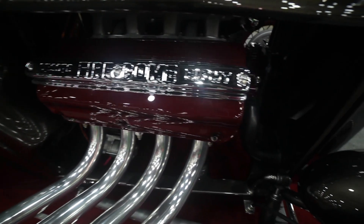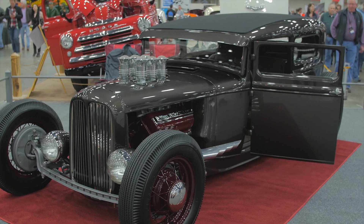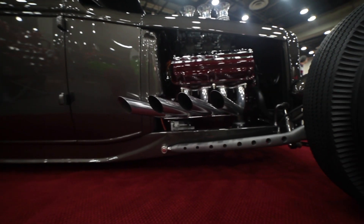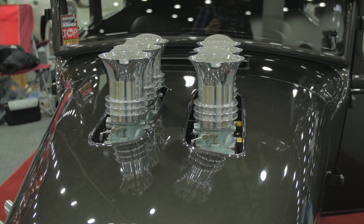Jason Graham of Jason Graham Hot Rods, Portland, Tennessee. We build a lot of traditional custom hot rods — '50s style customs, basically anything somebody would want. Kind of known for the real low jobs, pretty radical hot rods.